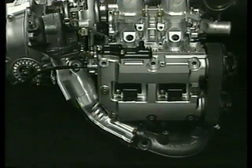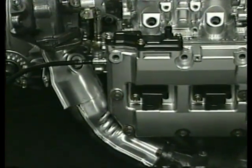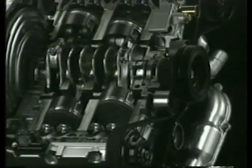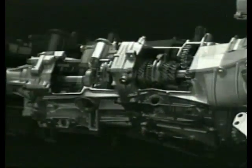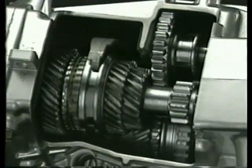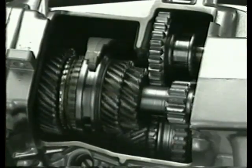Three catalytic converters work in conjunction with oxygen sensors to maximize efficiency in exhaust emission. An integral part of Subaru's unique all-wheel drive system is the five-speed, fully synchronized gearbox with a viscous-coupled central limited slip differential for power and traction distribution.